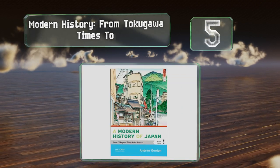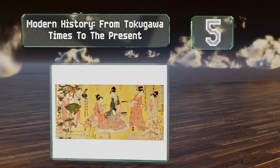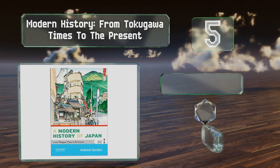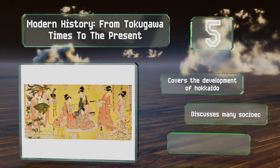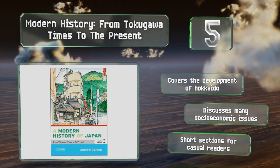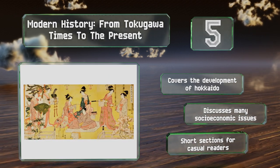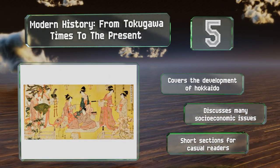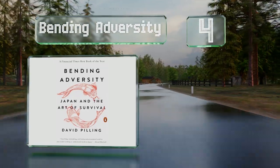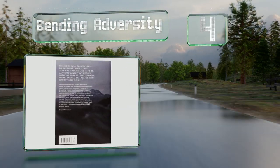Halfway up our list at number five, in the fourth edition of Modern History from Tokugawa Times to the Present, Andrew Gordon takes you through the country's various cultural milestones including the Meiji Revolution, its experiments with mass democracy, and the adoption of Western styles. It covers the development of Hokkaido, discusses many socioeconomic issues, and features short sections for casual readers.